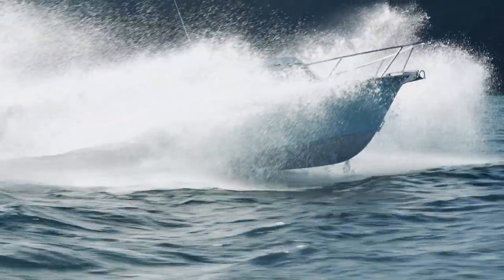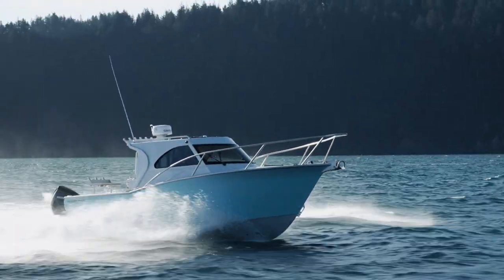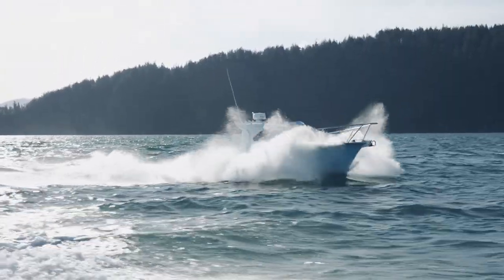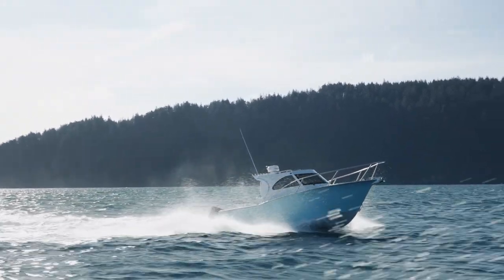We were running probably upwards of almost 40 miles an hour in some pretty decent seas that I wouldn't typically run that fast in a boat of this size. You don't even notice it. It's like a Cadillac on the water.